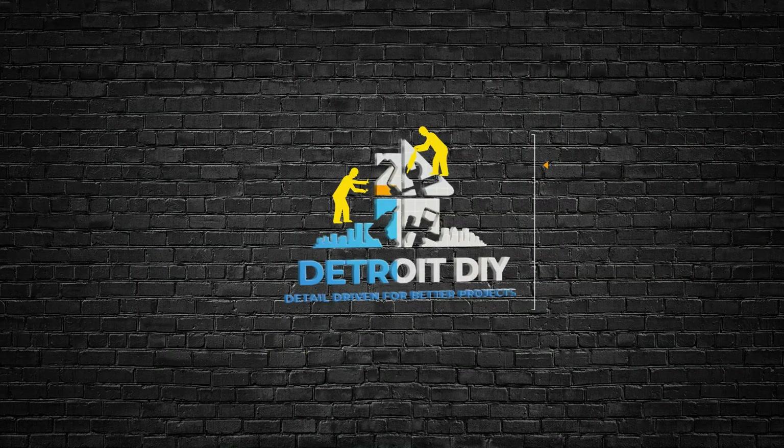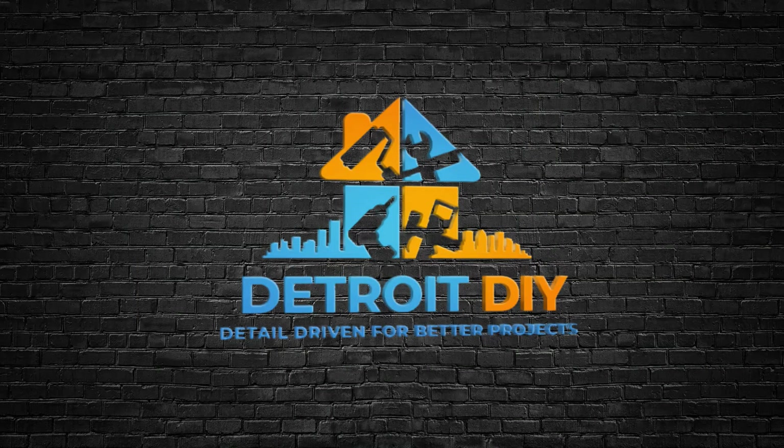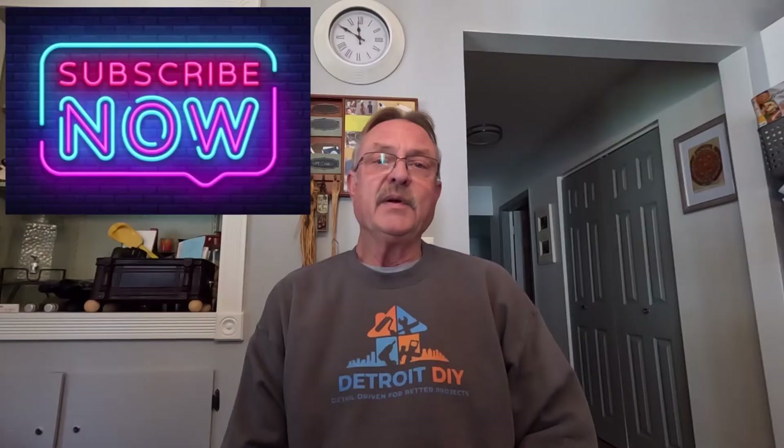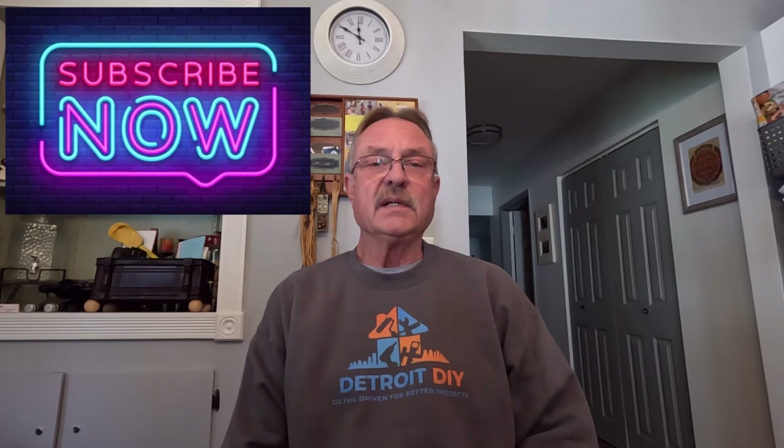Today we're going to do something a little bit different. I'm going to tell you some things that you may not know about me. Hi everybody, I'm Jim Dierdorf and this is Detroit DIY. Let's dig into this.